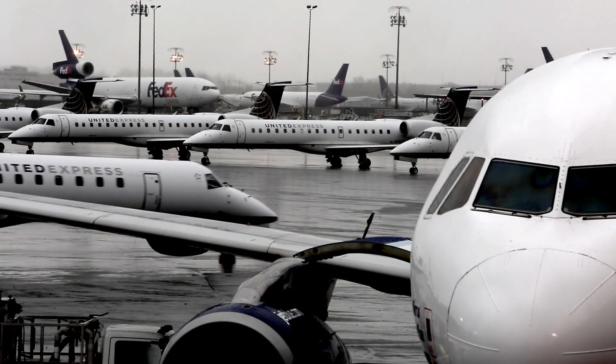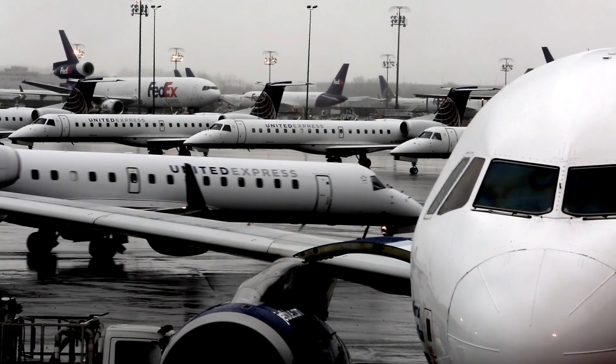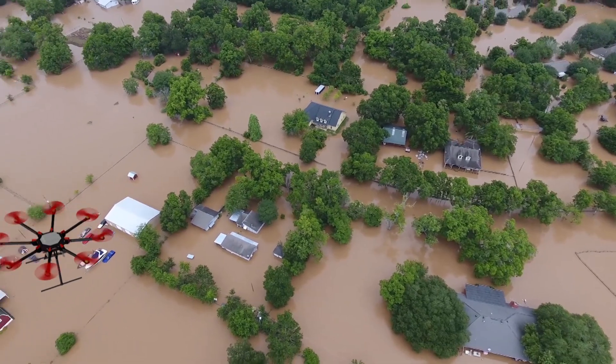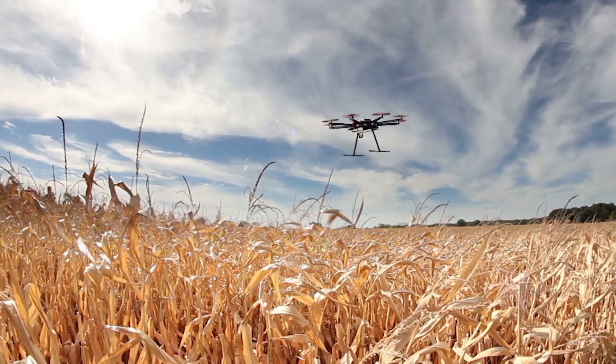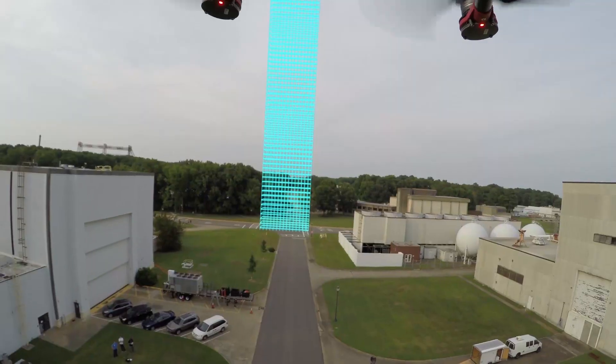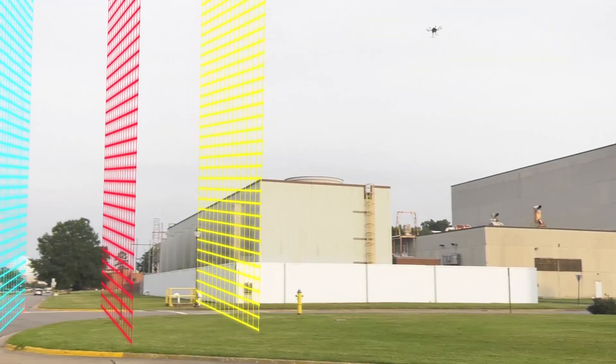The aviation industry has a long history of safety, and we want to make sure that as the unmanned aircraft industry grows, it does so safely. So safety technologies are important to the growth of the UAS industry.